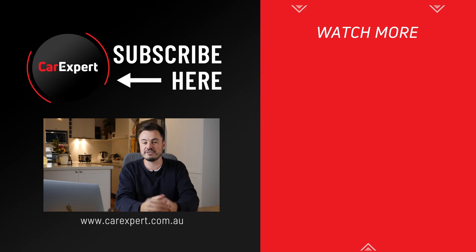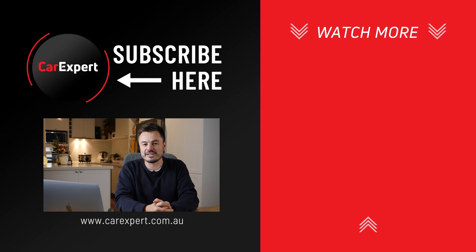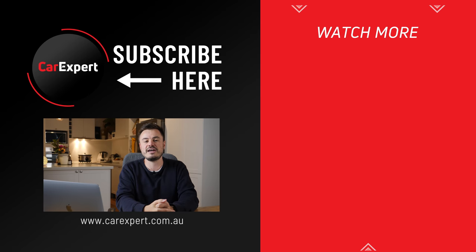If you have enjoyed this video, I would love it if you could share the video, hit the like button, press subscribe, and also hit the bell icon — that's going to tell you every single time we publish something new. But until next time, take it easy.